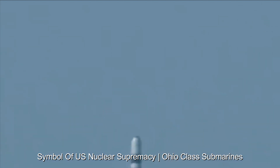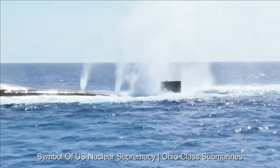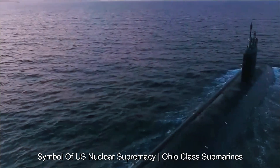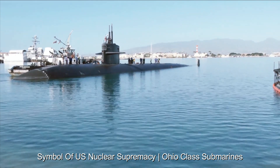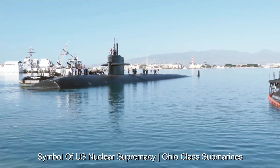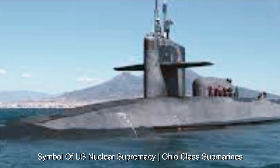One of the most outstanding features of the Ohio-class submarines is their sheer size. Stretching more than 560 feet in length and weighing approximately 18,750 tons submerged, they are among the largest submarines ever built. Each Ohio-class submarine can carry up to 24 Trident II D5 missiles, with each missile capable of carrying multiple independently targetable reentry vehicles (MIRVs). This allows one submarine to potentially target multiple locations independently.